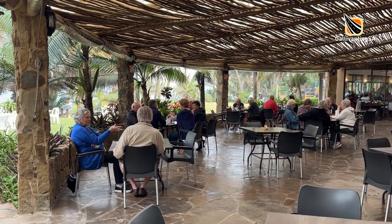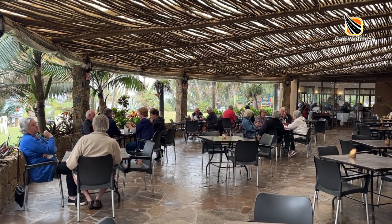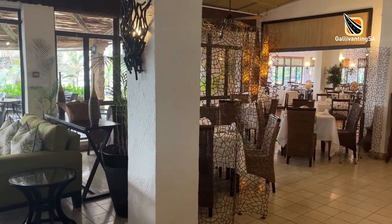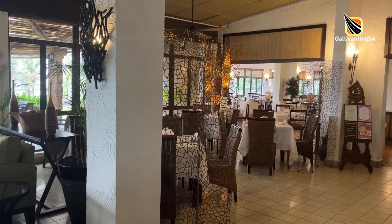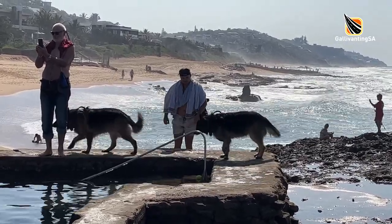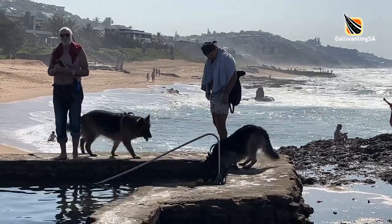The caravan park is part of the Salt Rock Hotel complex where a pensioners' lunch of fish and chips or curry and rice with a glass of wine is offered on a Friday. The Sunday buffet is a firm drawcard and even locals stop by for their curry, jam and cream scones or pizzas. The caravan park is not pet friendly, but the beach is, and you will see many very happy dogs frolicking in the surf and along the beach.